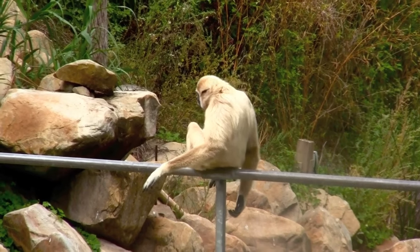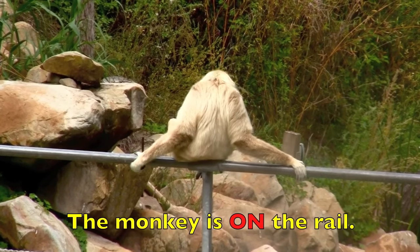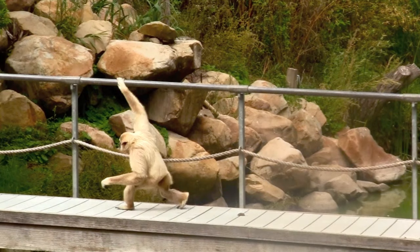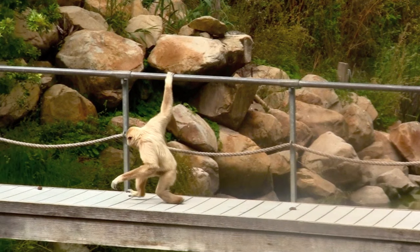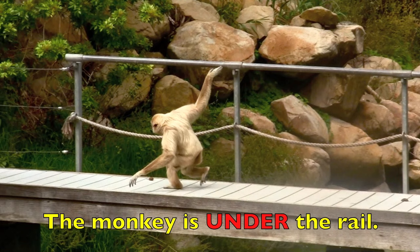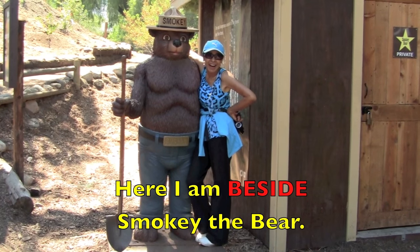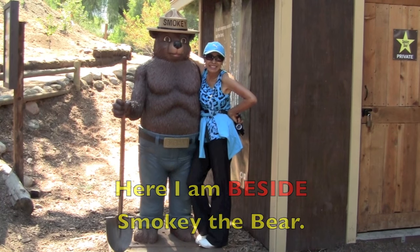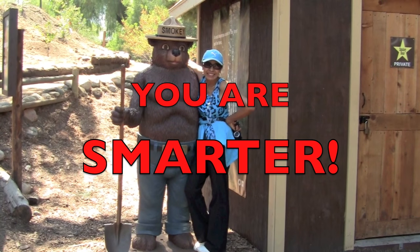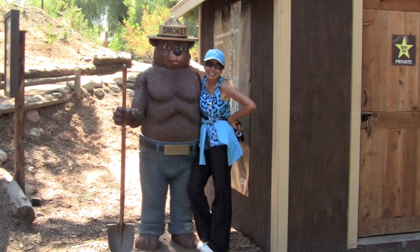Where is the monkey? The monkey is on the rail. In relationship to the rail, boys and girls, where is the monkey now? The monkey is under the rail. Boys and girls, here I am beside Smokey the Bear. You are now smarter in understanding prepositions. Pat yourself on the back and I will see you the next time.